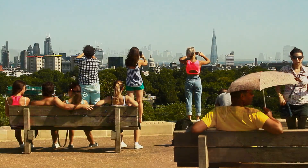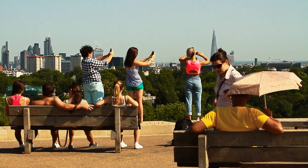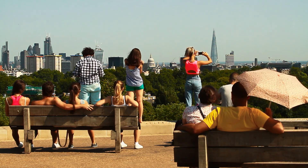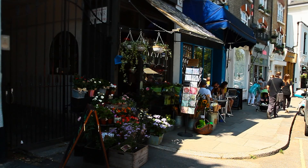With its spacious parks and panoramic views of the London skyline, Primrose Hill is one of the capital's trendiest and costliest suburbs. Nestling between St John's Wood, Hampstead and Camden, Primrose Hill is a distinct neighbourhood with a villagey atmosphere.